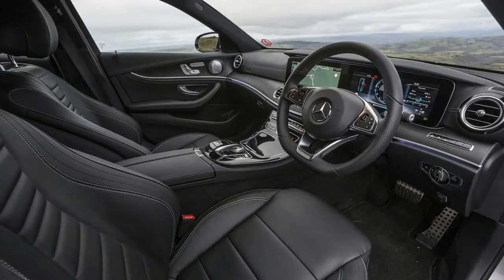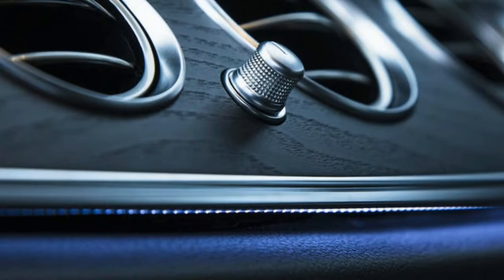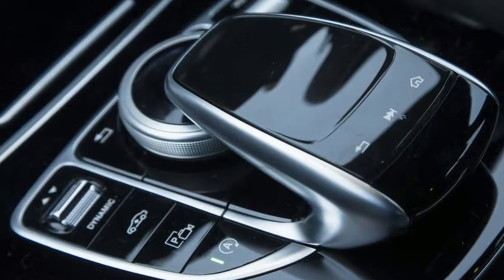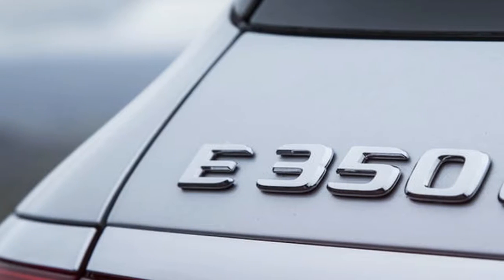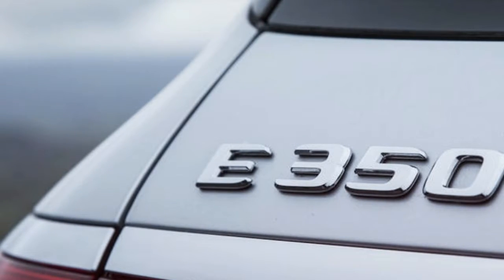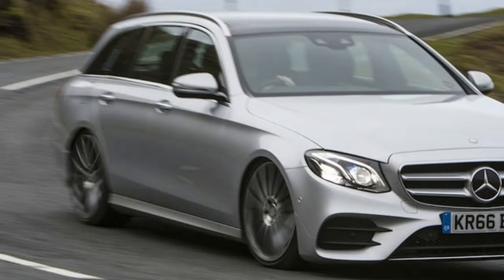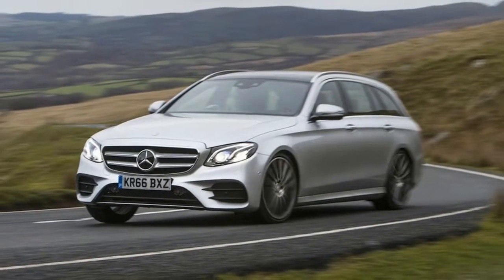Four-cylinder petrol and plug-in petrol-electric derivatives are on offer too, making this W213 generation version of Mercedes' long-lived mid-sized executive option more various in its engine options than any before it. But Mercedes' decision to offer the tax-saving E350E in saloon guise only means the 350D estate's existence isn't threatened by its petrol-electric sibling quite as directly as its four-door equivalent.